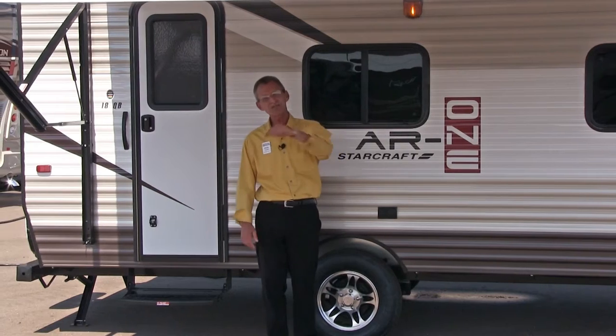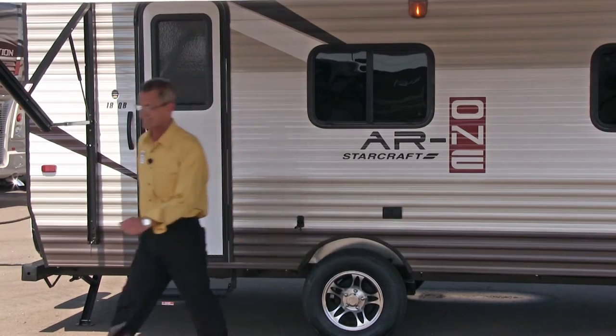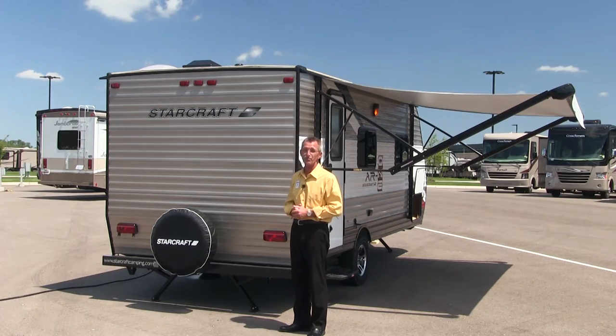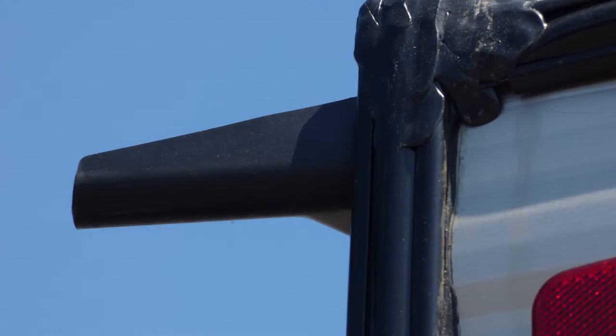Beautiful finish. Let's go take a look at the back of this coach. The 18QB offers a crowned, one-piece construction roof. You also have your extension gutters to keep the water on the ground, not on the side of your coach.